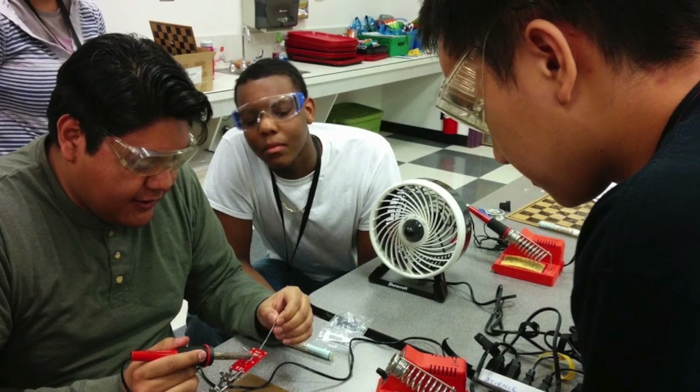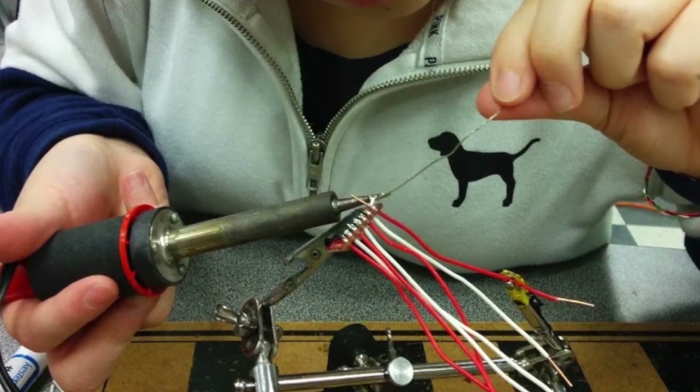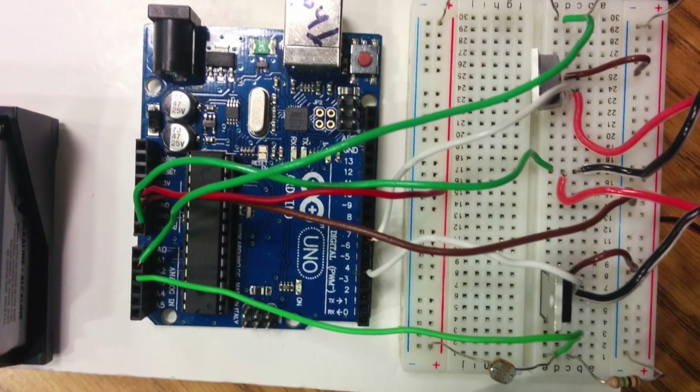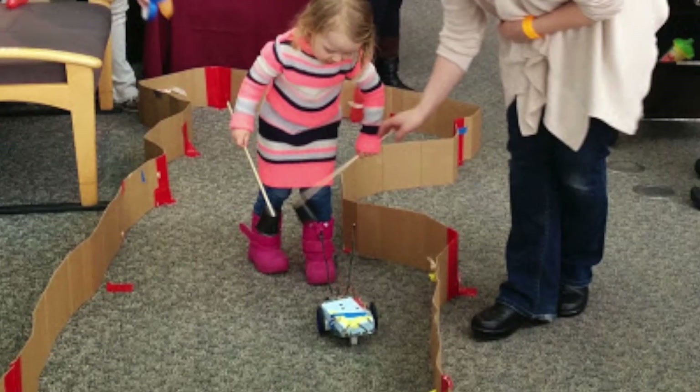Year two focused on learning mid-level computational thinking tools and about the challenges and opportunities our food system presents. Crew One started the year by creating sensor bots, robots powered by Arduinos, which are programmable microcontrollers. At the end of the project, youth got to battle with their sensor bots.